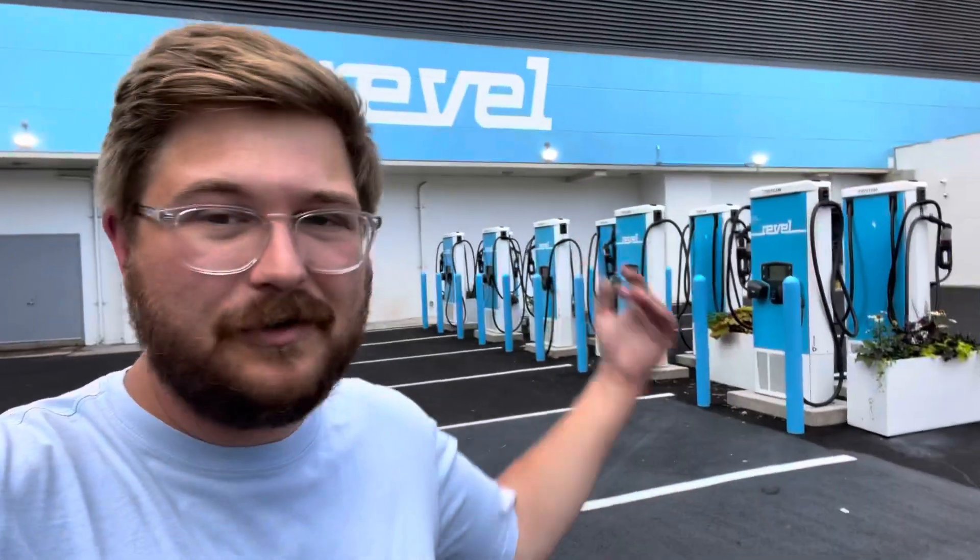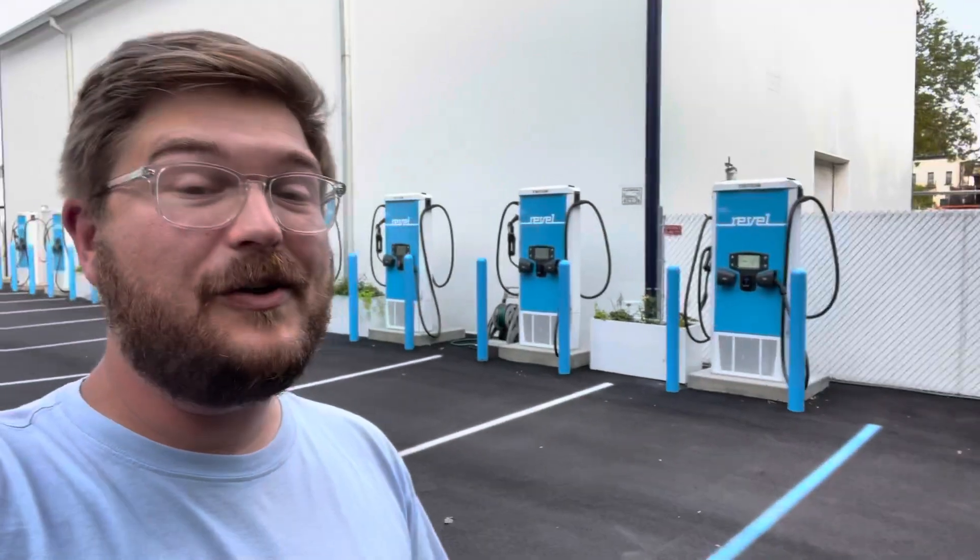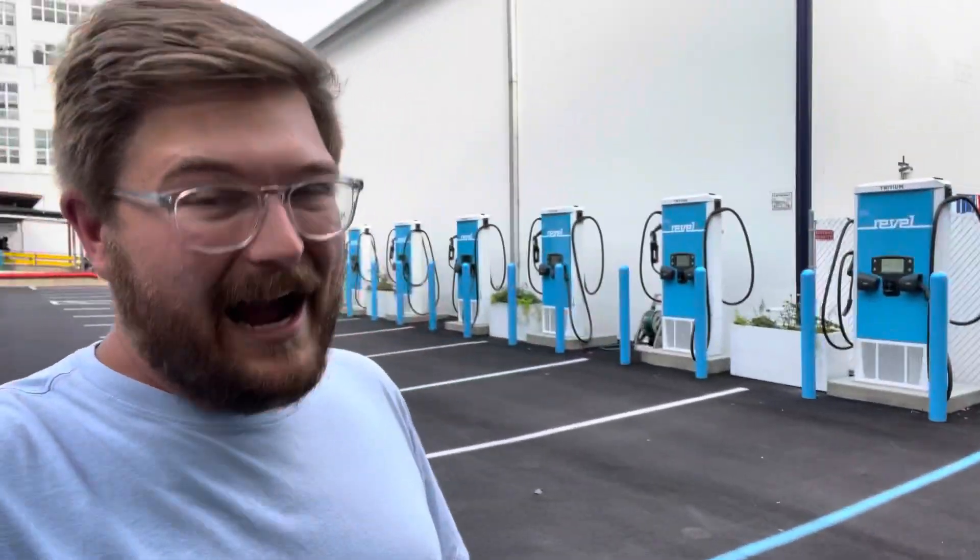What if you're a Tesla Uber or a Bolt Uber? You need to be able to charge midway through the day. I think this facility, if it can be profitable for Revel — I don't know what the financials are — might be an interesting model to look at going forward. Let's take a look at this installation, all of the units, the power you can get from them, and the cars you can charge here. I'm pretty excited.